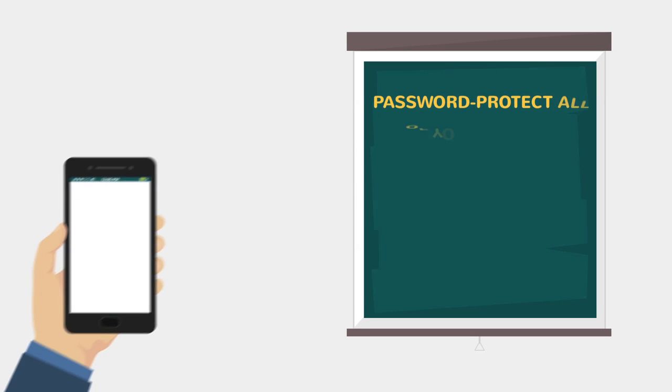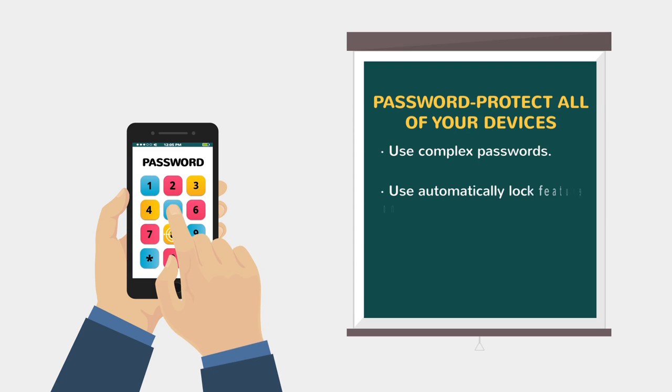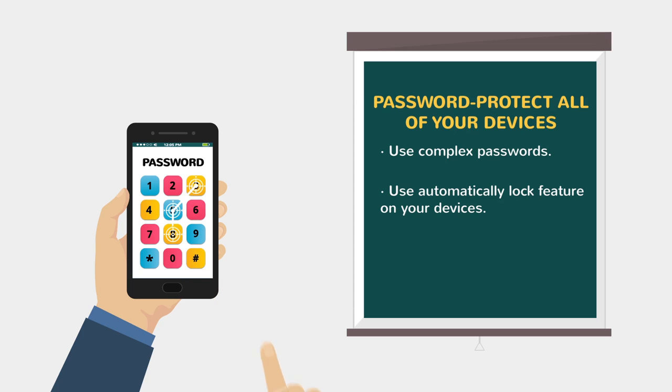Password protect all of your devices. Use a complex password and set the device to lock after a short period of inactivity.